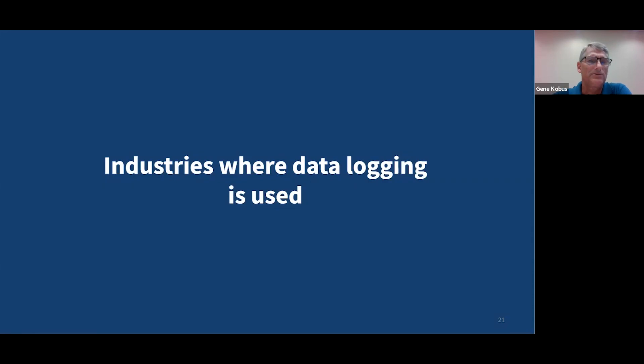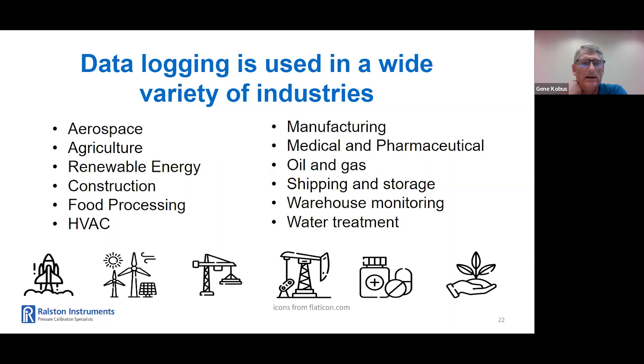So what are some of the industries where pressure and temperature data logging is used? As you can see, there's an extensive list here — aerospace, agricultural, food processing, manufacturing, oil and gas, along with several others: wastewater, warehouse monitoring, shipping and storage. What about the applications for pressure and temperature data logging? One type of application is gas distribution — a logger can be monitored for pressure and temperature for a week or month to discover when pressure drops.